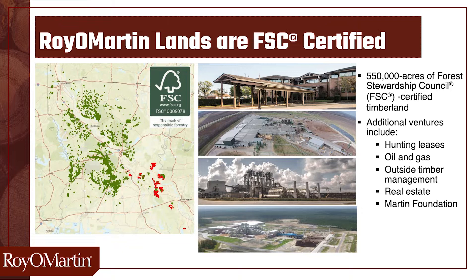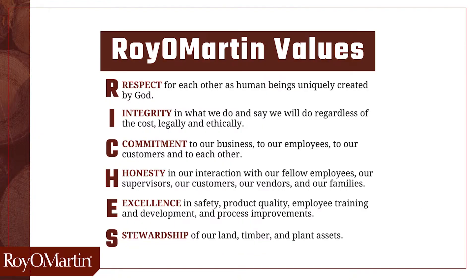Our land isn't just used for timber. It's also leased to hunters and the oil and gas industry, as well as some real estate ventures. Everything we do at Royal Martin is based on these core values, outlined in this acrostic we call RICHES.